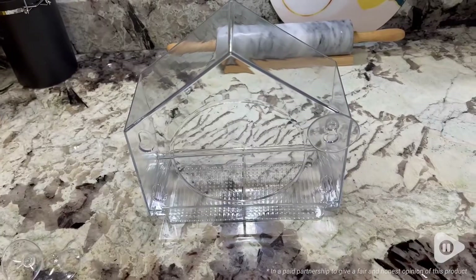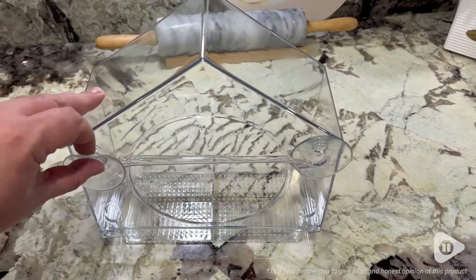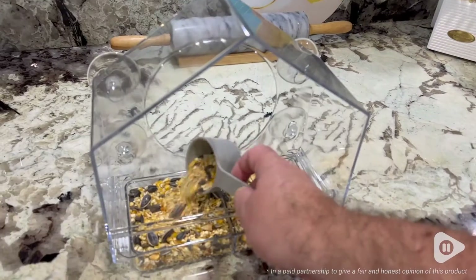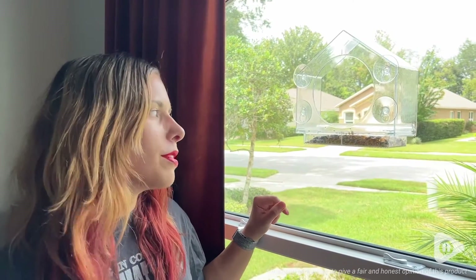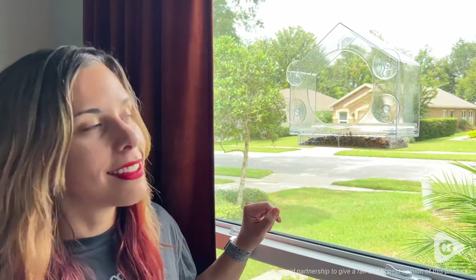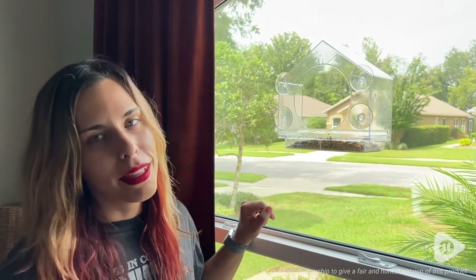If you have a cat, they might absolutely love this bird feeder as well. It's really simple — when it came, you just place the suction cups on, fill it up, and you are good to go. If you're looking for a great bird feeder, I highly recommend checking this one out. I love that I'm able to feed the birds but also see them up close right outside my own window. I highly recommend you check this out, but that's just my point of view.